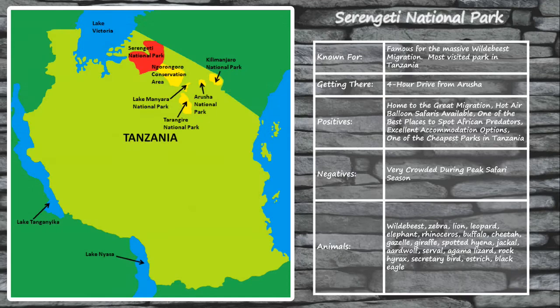Home to the Great Migration and with some of the most diverse wildlife you'll find almost anywhere in Africa, Serengeti National Park is one of the most iconic wildlife destinations in the entire world. It is one of the most coveted safaris in Africa and for good reason — it has some of the most authentic wildlife viewing opportunities, is one of the best places to spot Africa's big predators, has excellent accommodation options, and even offers hot air balloon safaris. Best of all, it is also one of the cheapest parks in Tanzania to visit. I'd recommend touring both the north and south ends of the park. The Serengeti borders the Maasai Mara in Kenya, so you could extend your itinerary with a Maasai Mara tour. Wildlife includes lions, elephants, giraffe, leopards, wildebeest, zebra, buffalo, and much more.